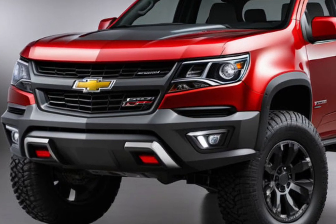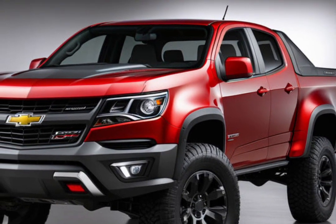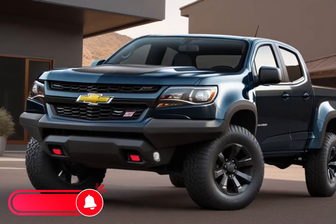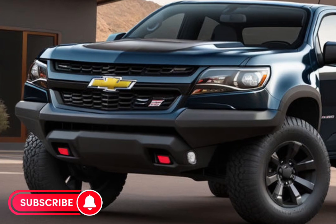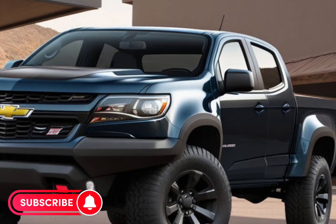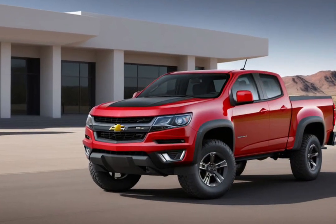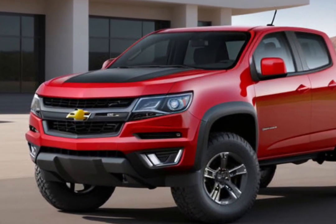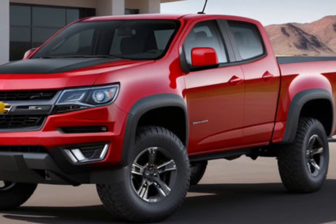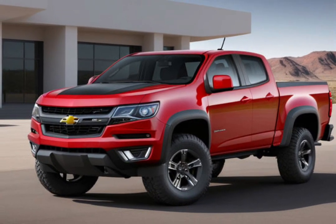In conclusion, the 2025 Chevrolet Colorado is more than just a pickup truck. It's a statement of strength, capability, and innovation — a vehicle that promises to deliver performance, comfort, and reliability for years to come. If you're in the market for a midsize truck that can do it all, look no further than the 2025 Colorado. Thank you for joining us on this comprehensive tour. Stay tuned for more automotive insights and reviews, and don't forget to like, share, and subscribe for the latest updates. Drive safe and see you on the next one.